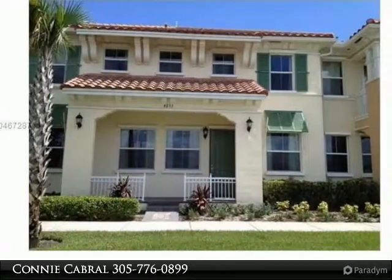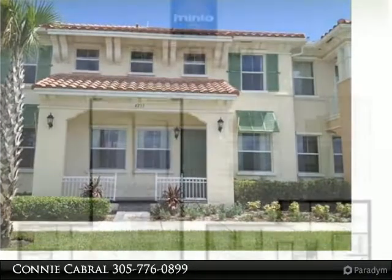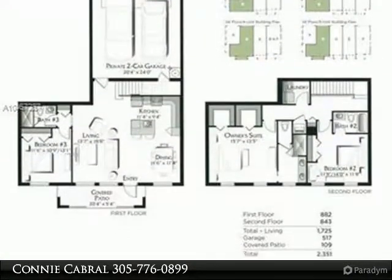Rarely available waterfront Barcelona model offering 3 beds and 3 baths in Cooper City's most sought-after gated community, featuring tile flooring throughout and a 2-car garage.